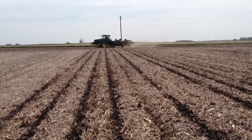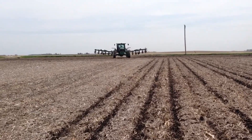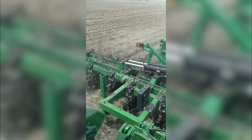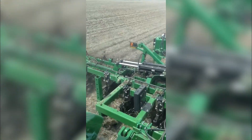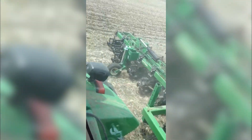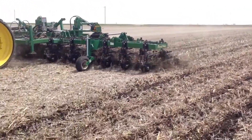The Great Plains NutriPro is a precision fertilizer applicator designed for accurate nutrient placement. It enhances fertilizer efficiency, ensuring optimal crop nutrition. This tool's precision in applying fertilizer contributes to sustainable farming by reducing waste and environmental impact.